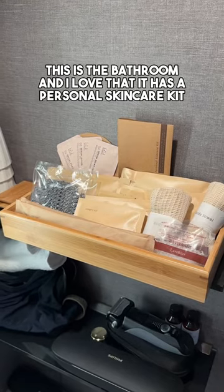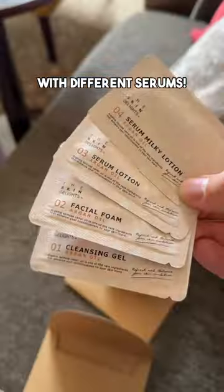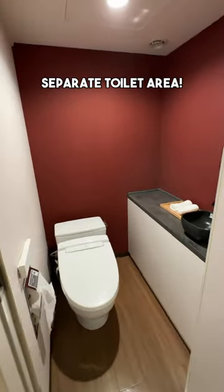This is the bathroom, and I love that it has a personal skincare kit with different serums. There's also a separate toilet area.